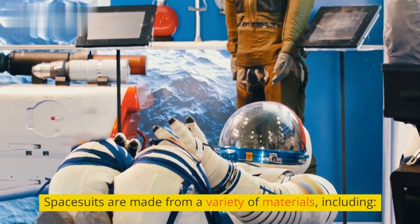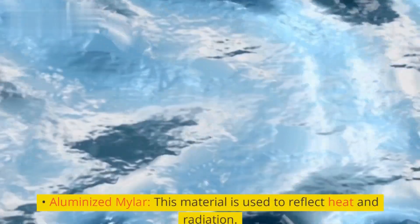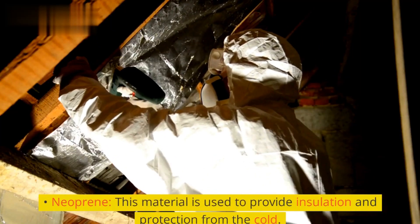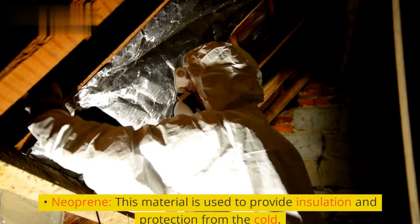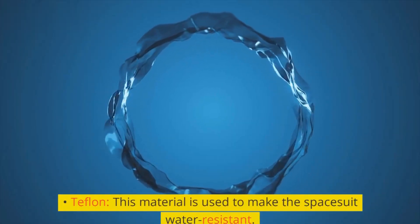Spacesuits are made from a variety of materials, including Aluminized Mylar, which is used to reflect heat and radiation; Neoprene, which is used to provide insulation and protection from the cold; and Teflon, which is used to make the spacesuit water-resistant.